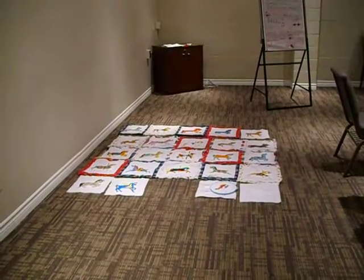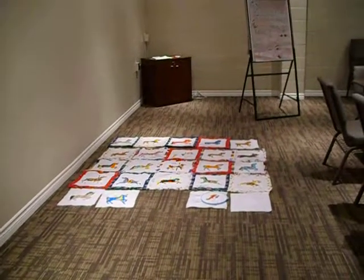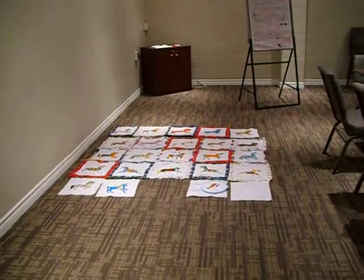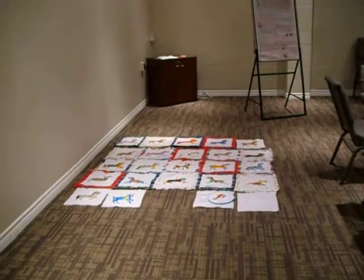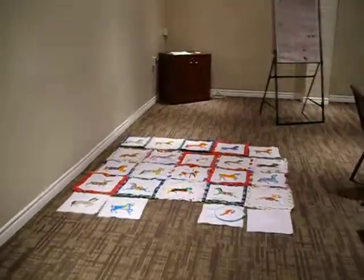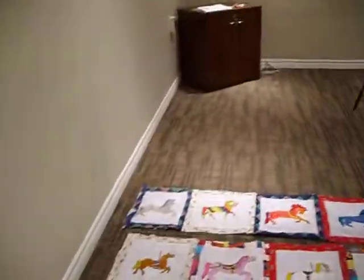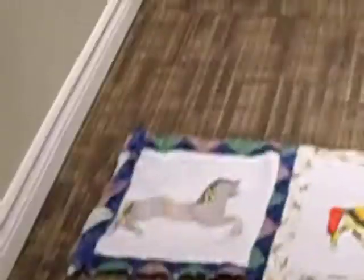Welcome to part four of my video blog for the Autism Awareness Carousel quilt. I thought I'd never get around to doing this because every time I tried to do it before, I'd be missing a part. Anyway, I am almost finished as you can see, and this is the penultimate row along the top.